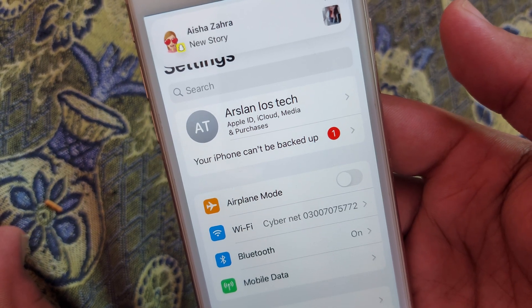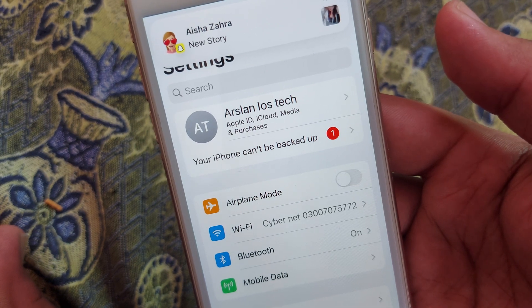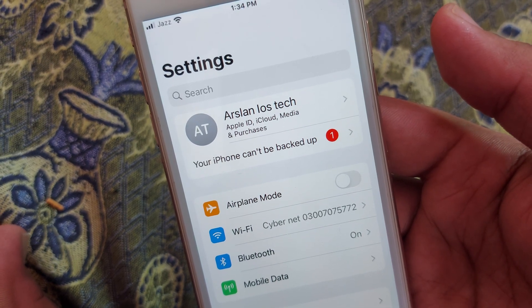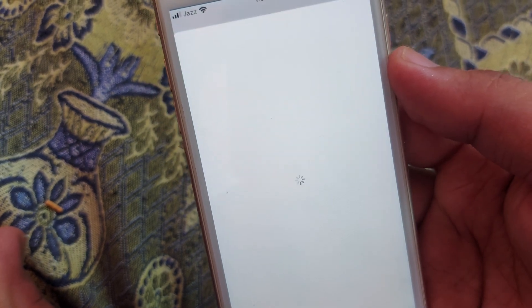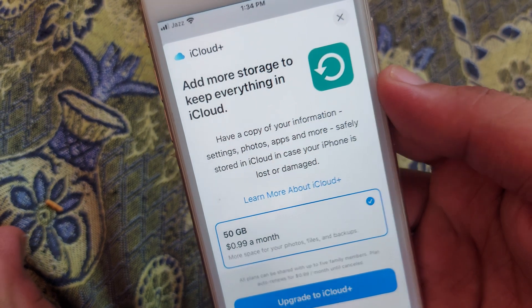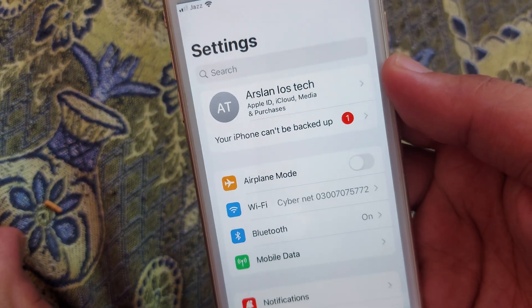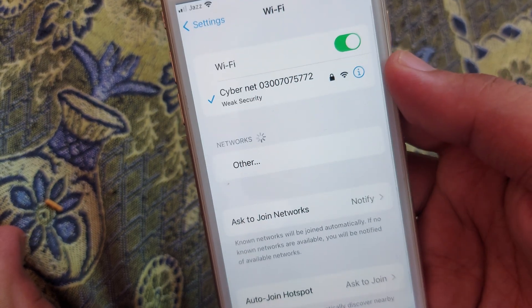Hello guys, welcome to my brand new video. You are watching Parka Your Stack. In this video I'm going to show you how you can fix your iPhone error where your iPhone cannot be backed up. When you click on that, you can see there are two pop-ups saying that your storage is not enough for your iCloud. So how are we going to fix that?